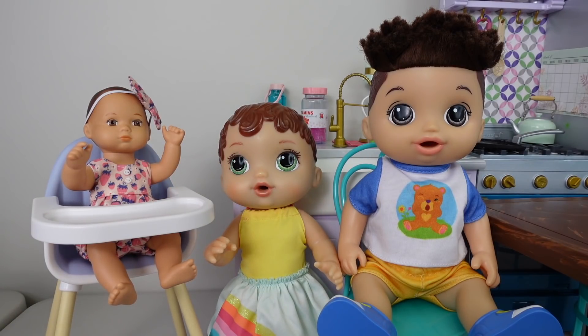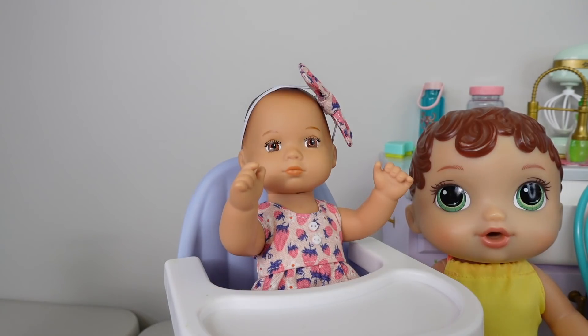In today's video, I'm going to be doing a Baby Alive snack time routine. Charlie is ready for a snack.